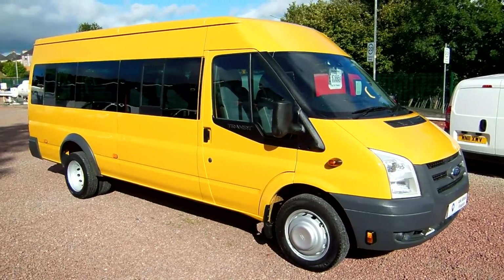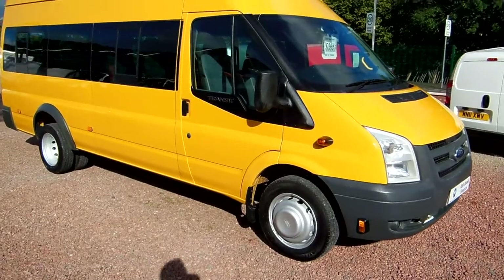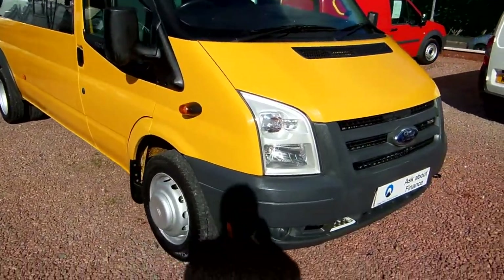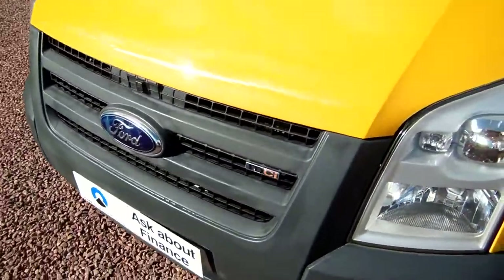My name is Barry. Thanks for watching and I hope you enjoyed the video — give us a call. We're open seven days, weekends until noon as per company policy. I just have to say the usual line: all the vehicles we sell are second-hand, they've all had a first life before we get them, and they may have marks here and there commensurate with age, mileage, and use.